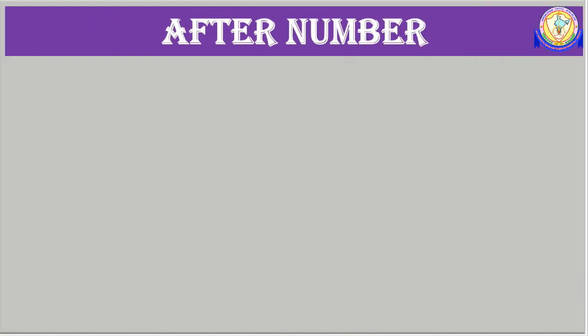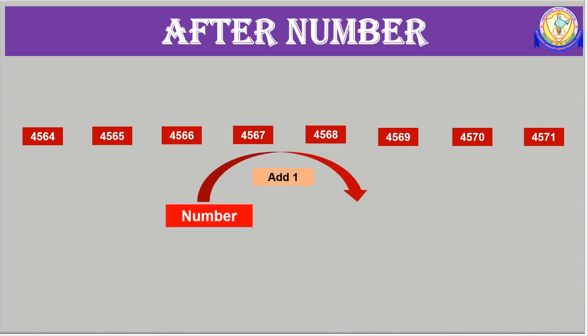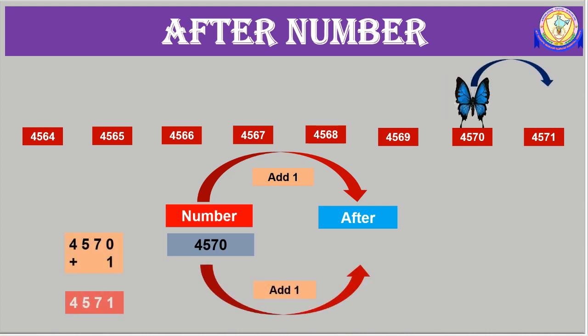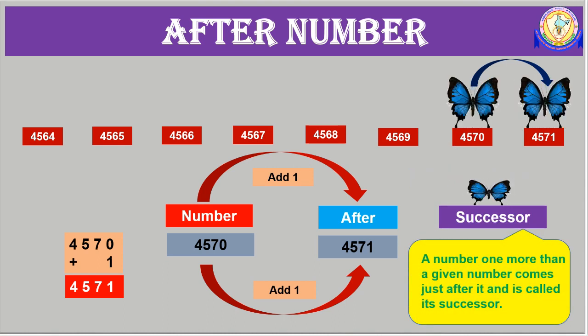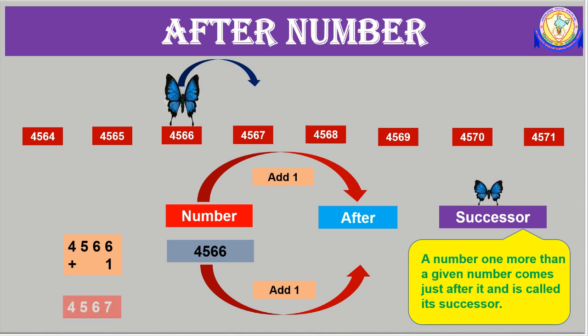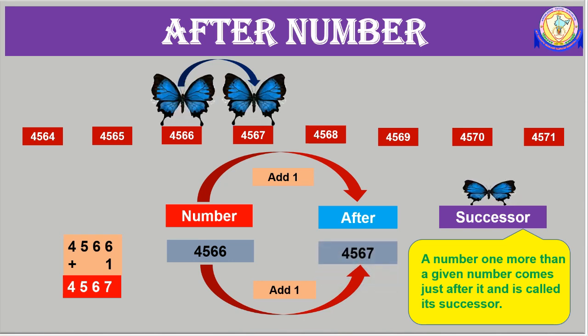After number. Let's take a few consecutive numbers. If we add 1 to the given number, we will get the number which comes just after. Now let's find what comes just after 4570. When we add 1 to 4570, we get 4571. The number which comes after 4570 is 4571. Just after number is also known as successor. A number one more than a given number is called its successor. What is the successor of 4566? Add 1 to 4566 and we get 4567. Therefore, the successor of 4566 is 4567.